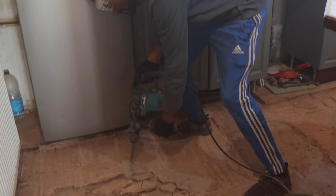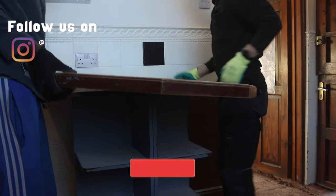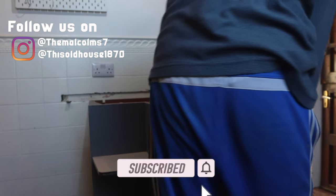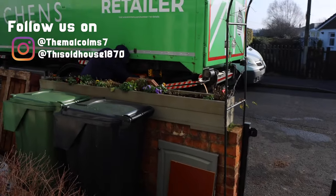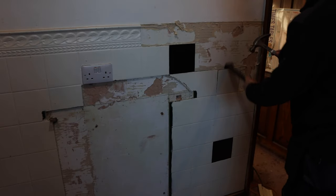Hey guys, welcome back to my channel. Kenroy here. Today we're finally kicking off our renovation project for our ground floor kitchen and living room. We'll be hitting the ground running with some demolition, removing some floor tiles, as well as receiving the delivery for the new kitchen.